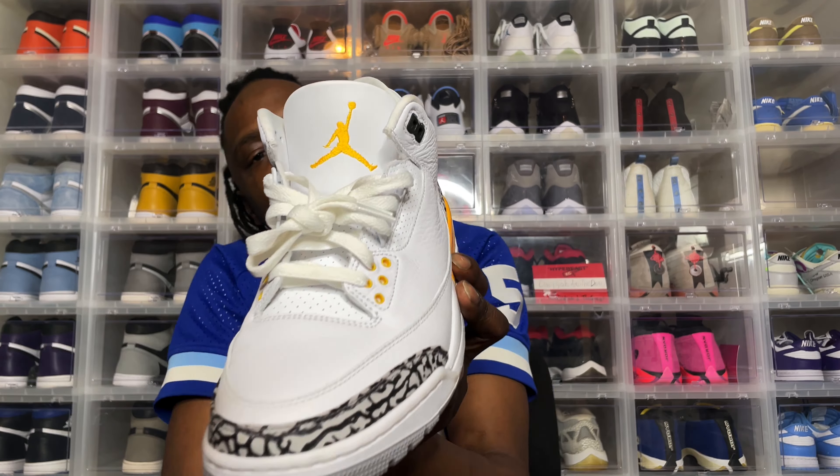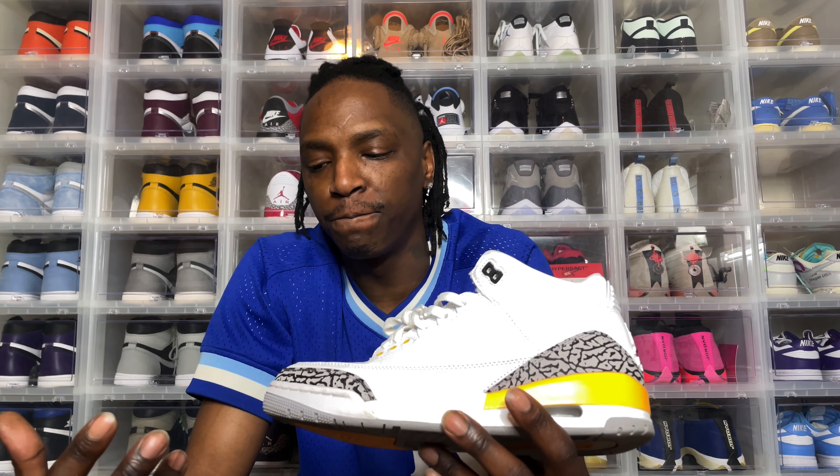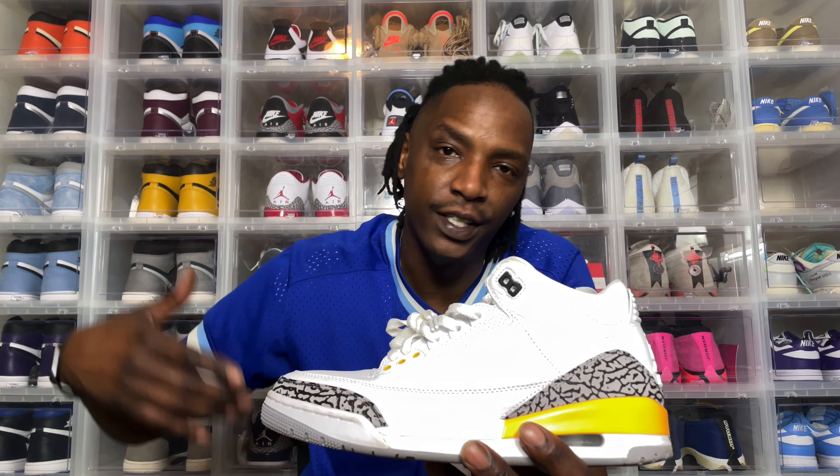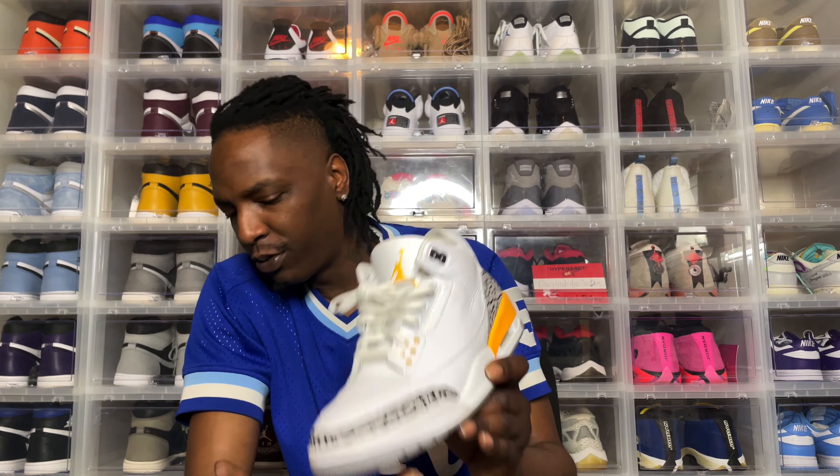We got the news that Nike and the Kobe Bryant estate — Vanessa Bryant — are going to continue the partnership with Nike. So I thought this would be a good one to pull out on Monday.